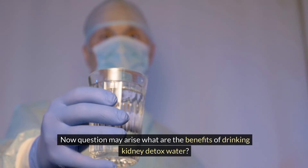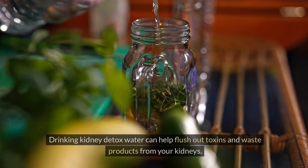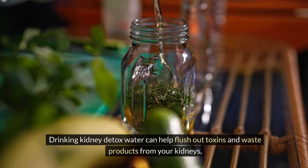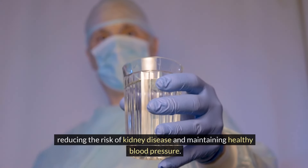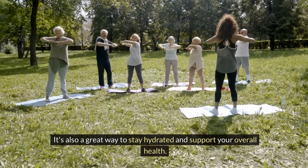A question may arise: what are the benefits of drinking kidney detox water? Drinking kidney detox water can help flush out toxins and waste products from your kidneys, reducing the risk of kidney disease and maintaining healthy blood pressure. It's also a great way to stay hydrated and support your overall health.